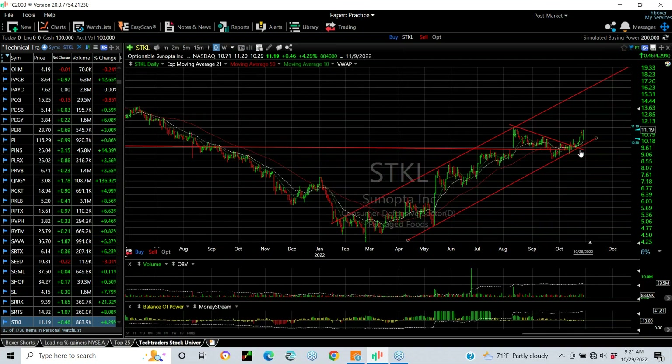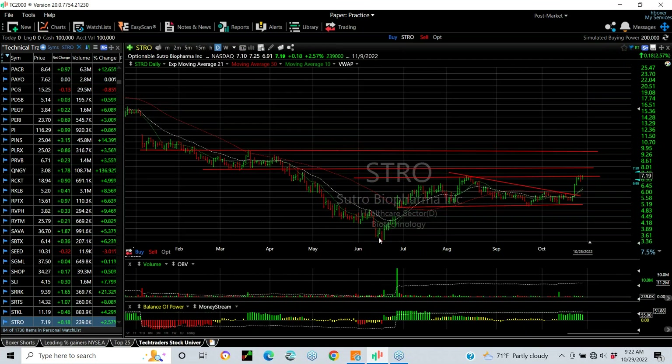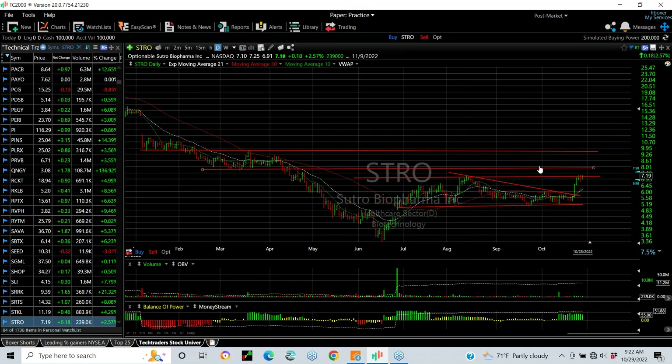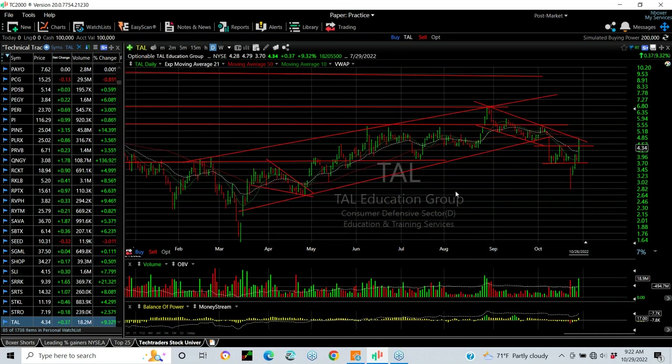STKL — the food company — popped out, wedged, and broke out again. My mid-range target is 13.75, upper range 18. STRO — another biotech with a pop and a coil and breakout — had resistance here. Keep an eye on it. For a pop above 7.20, that should get you to 8 to 8.25, and then 9.25 to 9.75.